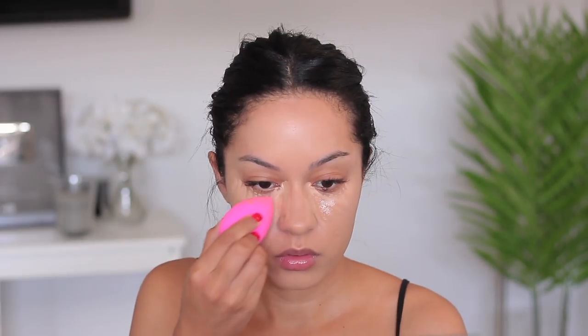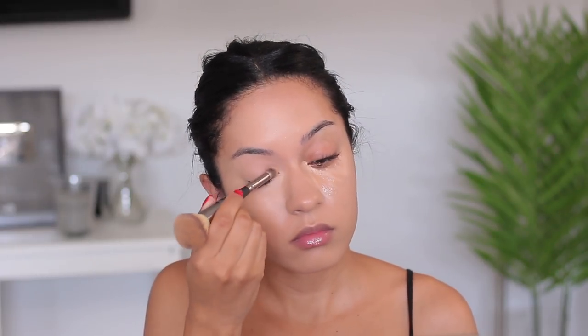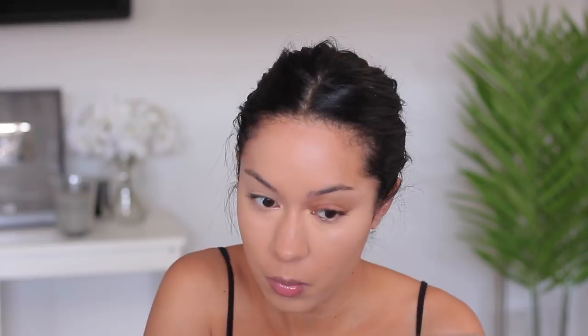Then I take the ColourPop concealer in the color Medium Tan and apply it right on top for a little bit more coverage — I love the finish of it. To blend everything out I use my beauty blender, tapping everything in and blending it down towards the upper lip area. Then I use a brush from IT Cosmetics to blend the inner corner of my eye. Since I have lash extensions, I try not to get too much makeup on my lashes.